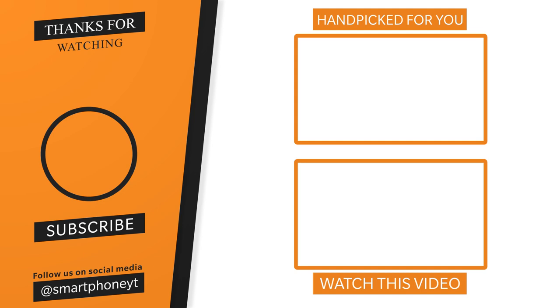Subscribe to this channel. We share our personal views here. My name is VanaThom. I'll see you later.